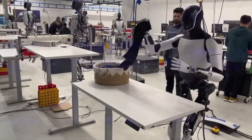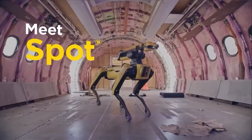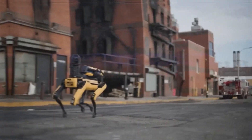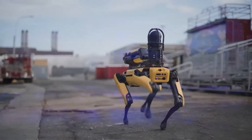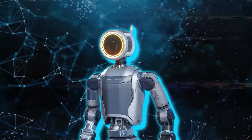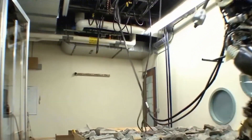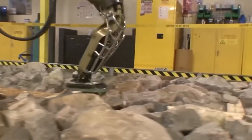Just a few days ago, Boston Dynamics announced they were retiring and stopping production of their original Atlas model. Now they've unveiled something even more impressive. Let's go into the details and check out why this might be the next giant leap in robotics technology.